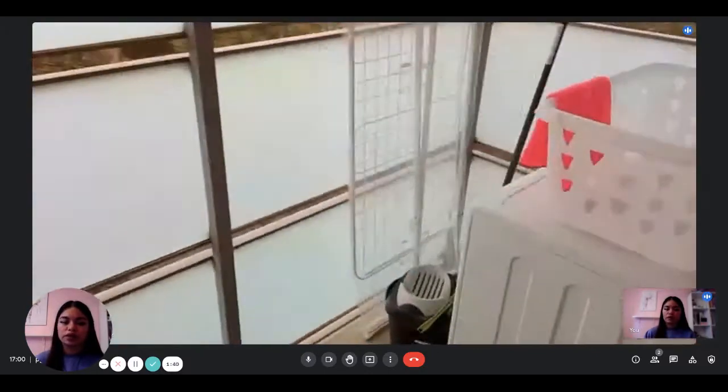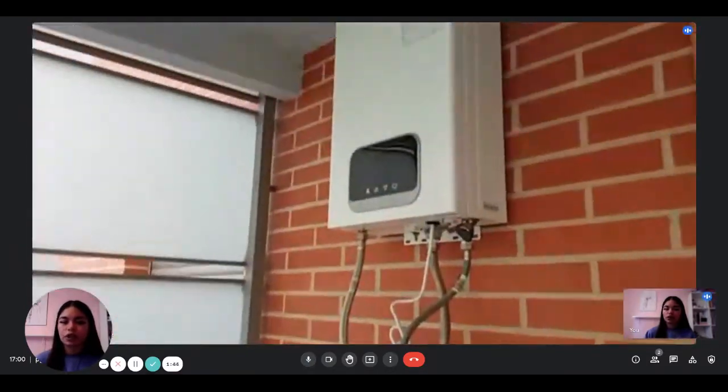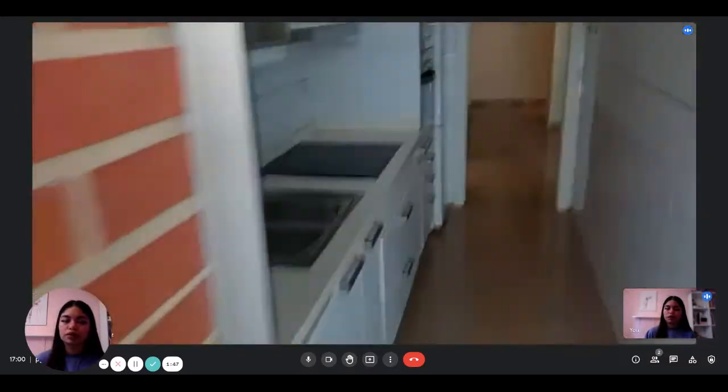And then you have this area where you have the washing machine, the boiler, and the rack to hang your clothes.